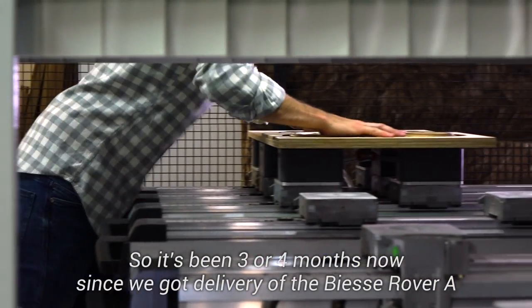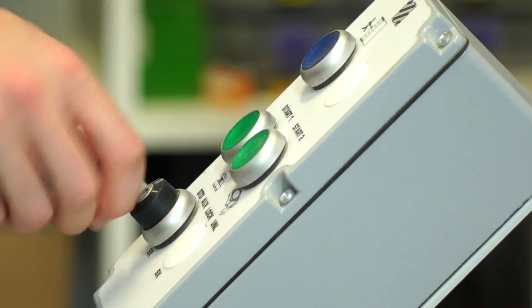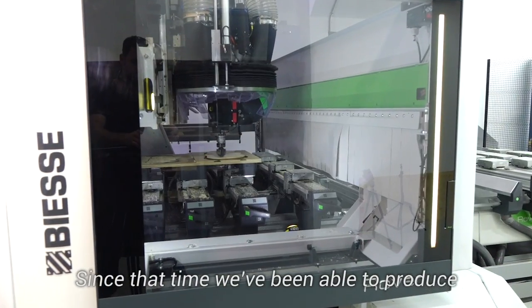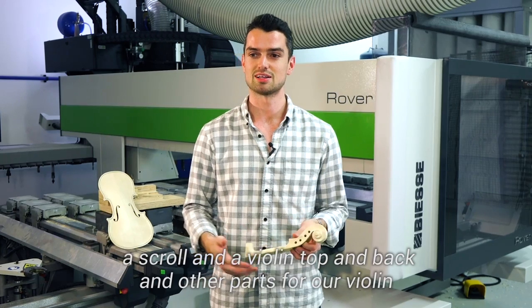It's been three or four months now since we got the delivery of the BSA Rover A. Since that time we've been able to produce a scroll and a violin top and back, and other parts for our violin. One of the best things about BSA is the way you can simulate what is actually going to happen on your machine.